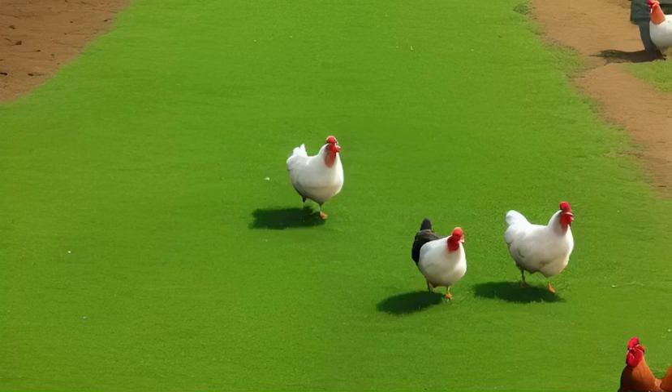Plymouth Rock Chickens are a popular breed of chicken that has been a favorite among backyard chicken keepers for many years. These chickens have a distinctive appearance, are friendly and docile, and produce a good number of eggs, making them a great choice for both novice and experienced chicken keepers.